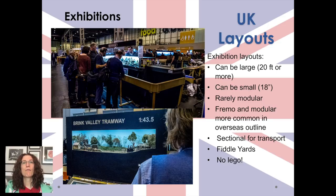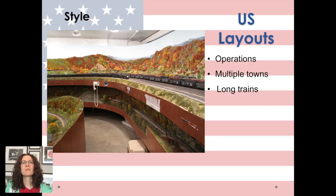You might see a bit of FREMO coming across from the continent — FREMO is a European outline, modular and heavy on operations — and I think they're doing their first FREMO meet in the UK in February next year, so just getting going. These layouts are sectional for transport rather than modular, and they all have things like fiddle yards, which we'll talk more about in a bit. At UK exhibitions you don't really see any LEGO. US layouts have a different style because they're bigger, with a lot more emphasis on multiple towns and operations. Operations just hasn't really happened in the UK yet.